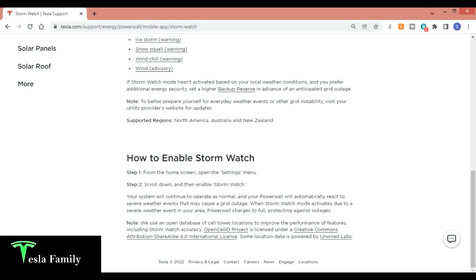If Stormwatch mode hasn't activated based on your local weather conditions and you prefer additional energy security, set a higher backup reserve in advance of an anticipated grid outage. Stormwatch is supported in North America, Australia, and New Zealand. To enable it from within the Tesla app: step one, from the home screen, open the settings menu; step two, scroll down and enable Stormwatch. Your system will continue to operate as normal and your Powerwall will automatically react to severe weather events that may cause a grid outage.